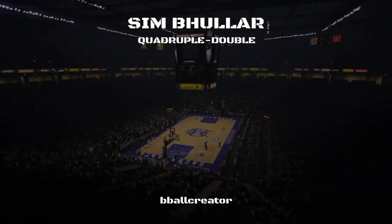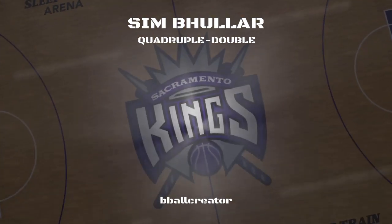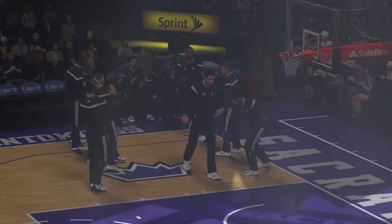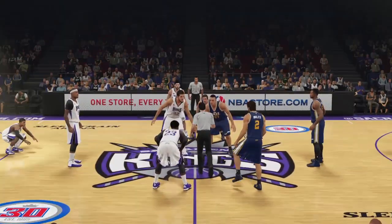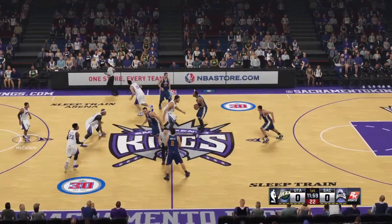And now, introducing the starting lineup to number 32. We welcome you to this 2K Sports presentation of NBA Basketball. Along with Steve Kerr and Clark Kellogg, this is Kevin Harlow.